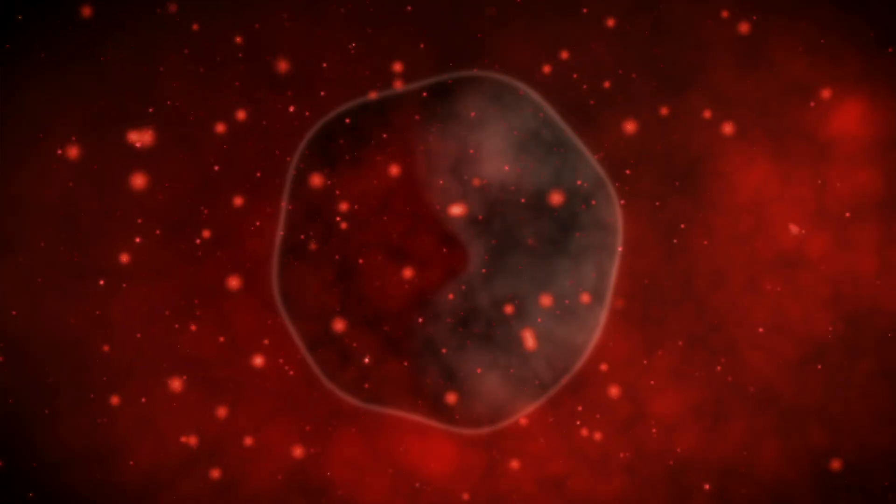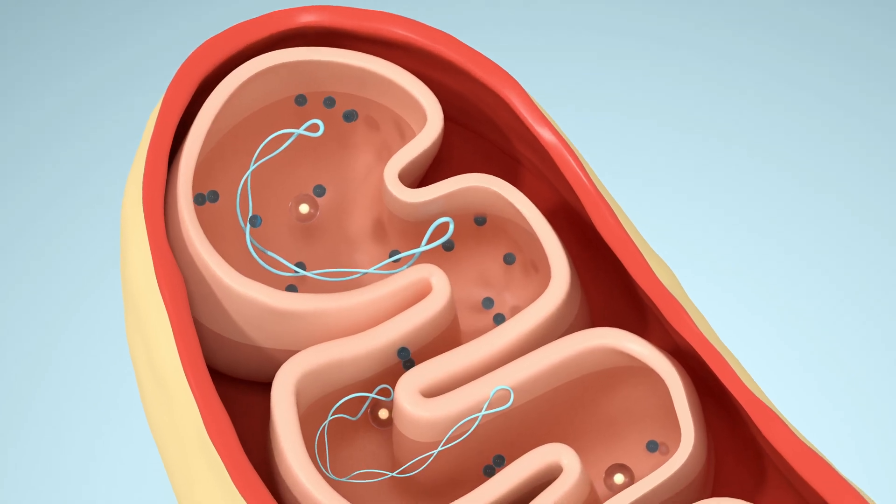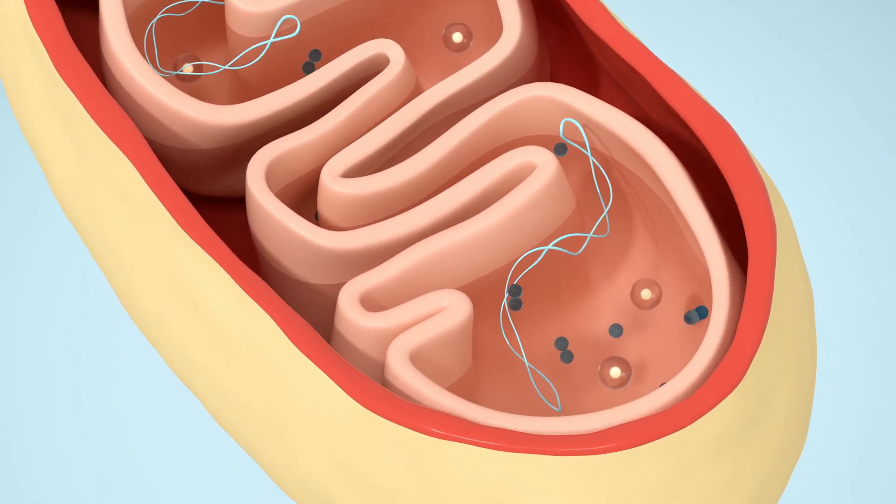We also know that microplastics can physically block enzymes in your body — especially the really small nanoparticles. These are so tiny that they can interact with biological molecules in ways we usually only expect from toxins or heavy metals. When they get close to enzymes, they can interfere with how those enzymes function. In some cases, plastic fragments physically bind to the active site of an enzyme and block it from doing its job.